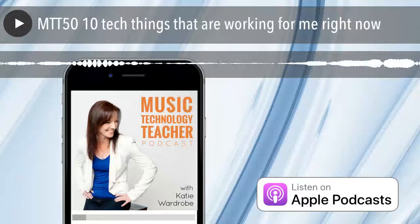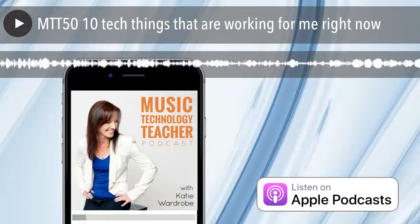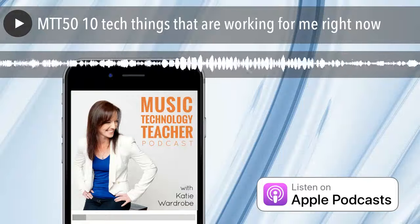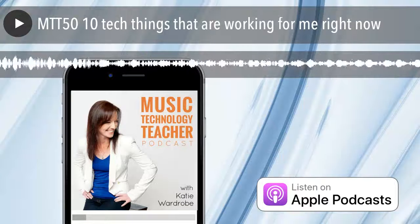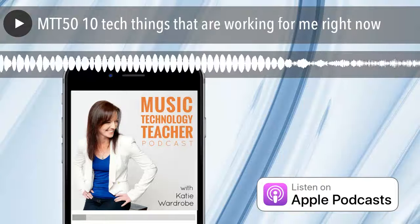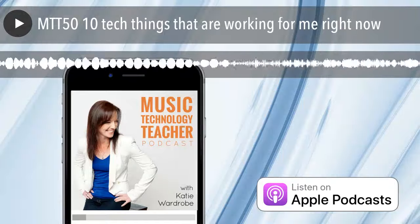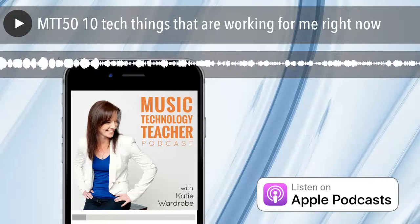You're listening to the Music Tech Teacher Podcast, episode number 50. Welcome to the Music Tech Teacher Podcast — music tech tips, lesson ideas, advice, news and interviews, especially for music teachers. Brought to you by midnightmusic.com.au.